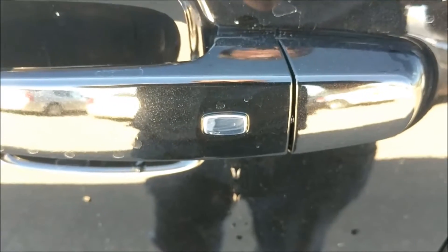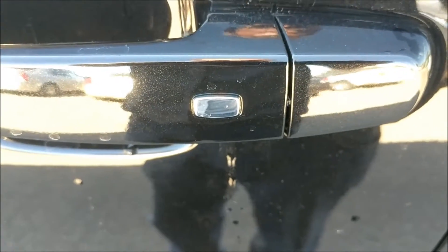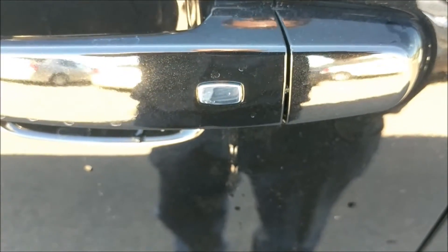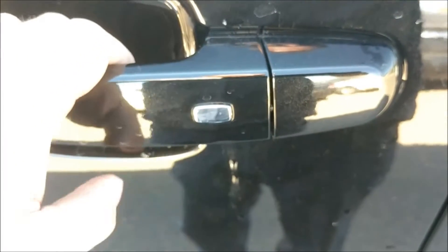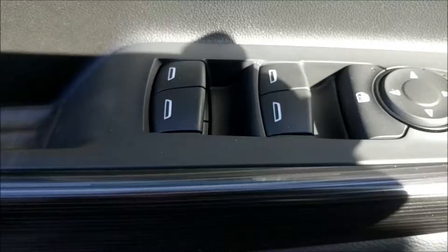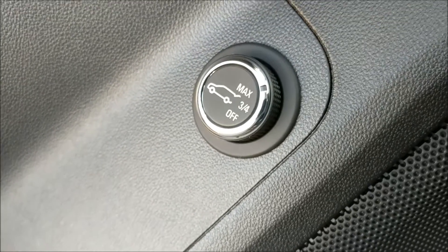This unit has passive keyless entry. All you need to do is have the key fob on you in your purse or in your pocket. Stand within three feet of the vehicle and tap that button once to unlock the door, or tap it twice to unlock all doors. Here we have your power locks, powered mirrors and windows. Your auto tailgate control is on the door as well.